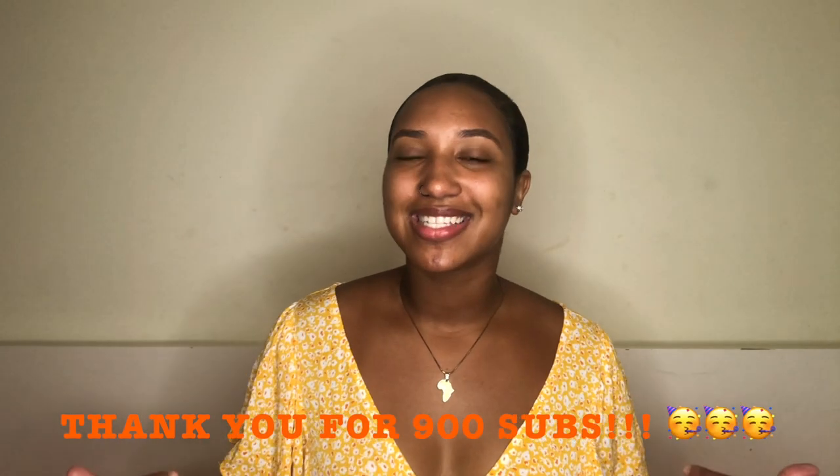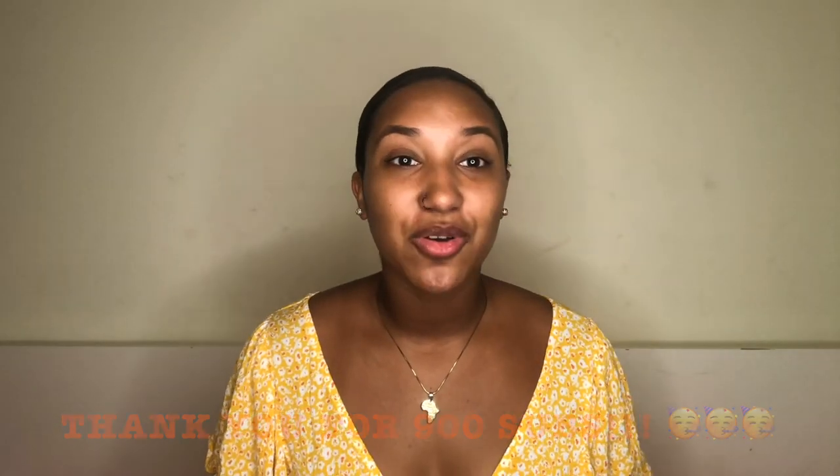I just want to say before we even get into anything else, we are past 900 subscribers. Let's just take a second — I started this channel in January of 2019 and we are past 900 subscribers, on the road to 1k. Thank you guys so much from the bottom of my heart. Which is why it's very important that you subscribe if you are not subscribed yet. All right, we're just going to get right into this video.